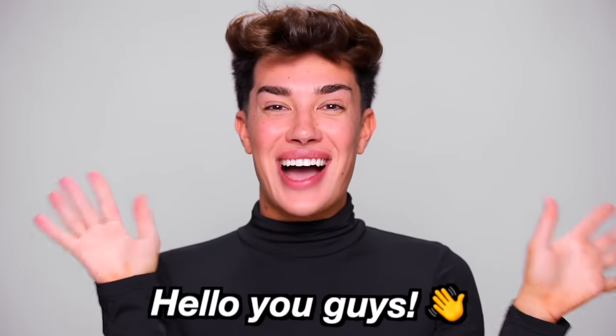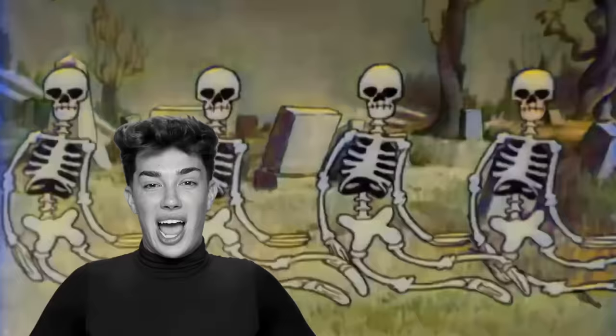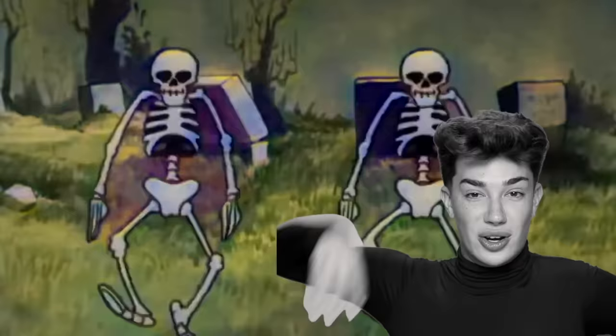Hello you guys, Jane and Charles here and welcome back to my YouTube channel. I am just so excited — it is my favorite time of the year. Spooky scary skeletons and shivers down your spine.